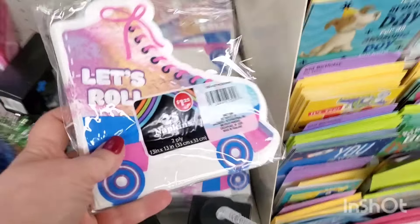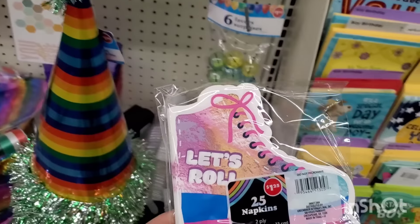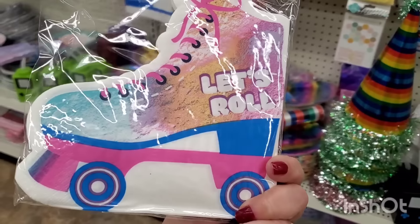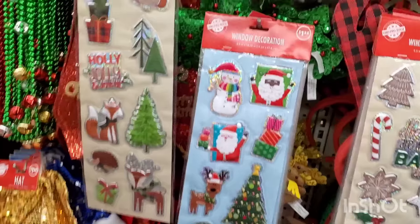I've never seen these napkins before — when they brought in that whole roller skating party theme collection, are they new? I've never seen these adorable napkins that say 'Let's Roll.' How cool is that?